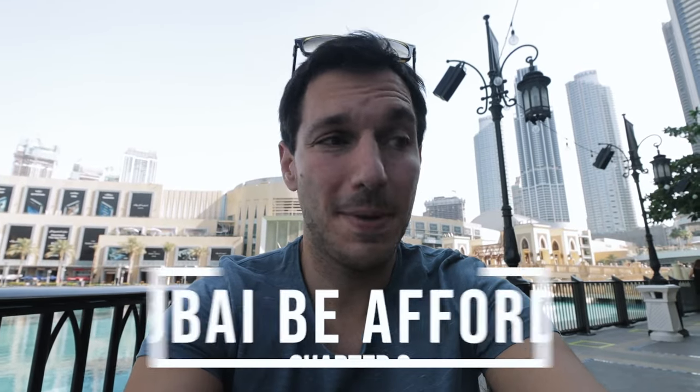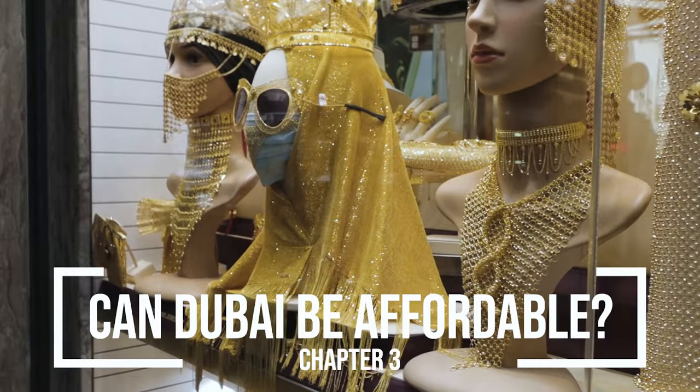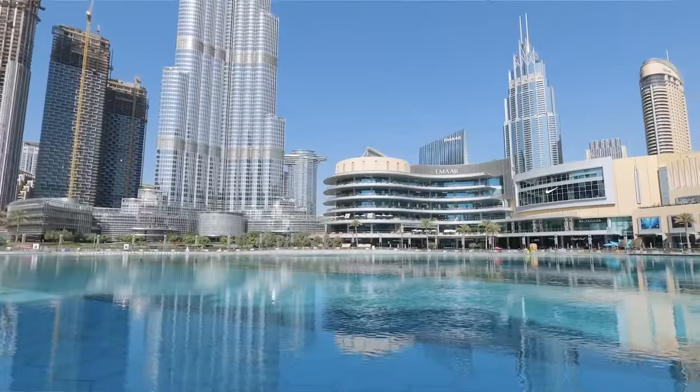After everything we went through, we're just happy to be here in Dubai. Of course the city has a reputation for being quite expensive, but we're gonna visit three main spots here in Dubai starting out here in the Dubai Mall, Burj Khalifa area and see what we could do to keep costs down and make Dubai just a little bit more affordable.